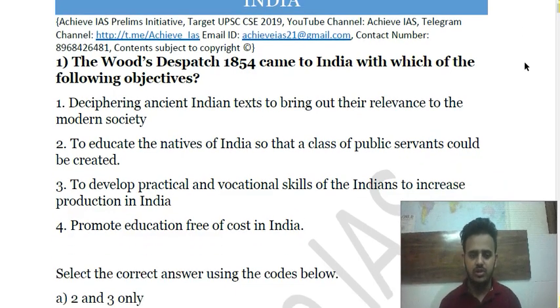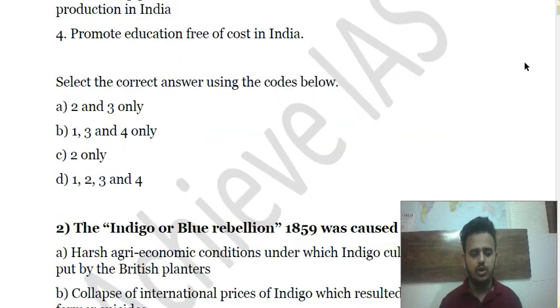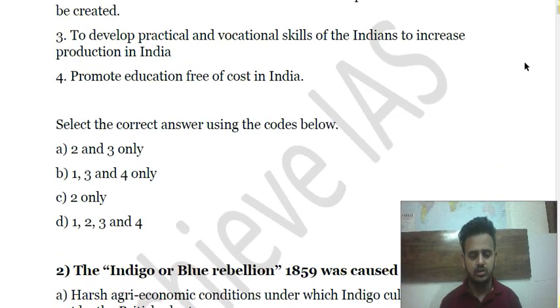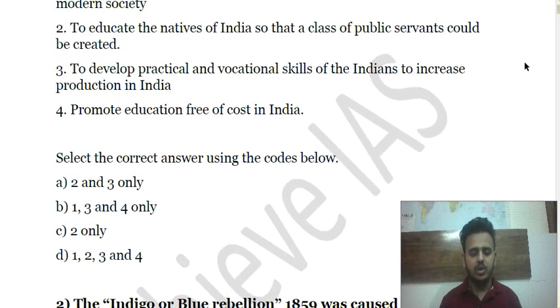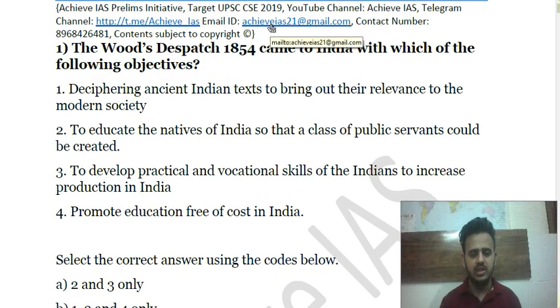Today is Test Number 4 of Modern India. The first question: Wood's Dispatch of 1854 came to India with which of the following objectives? (1) Deciphering ancient Indian texts to bring out their relevance to modern society; (2) To educate the natives of India so that a class of public servants could be created; (3) To develop practical and vocational skills of Indians to increase production; (4) Promote education free of cost in India. Solutions are provided only to subscribed students — contact us at achieveias21@gmail.com or 8968-426-481.